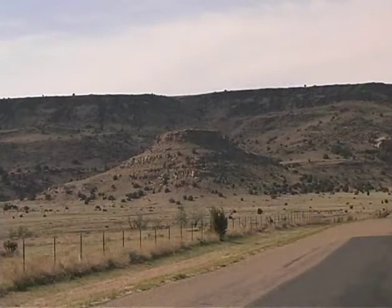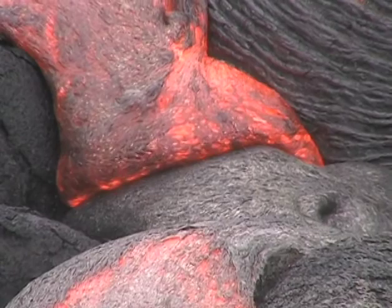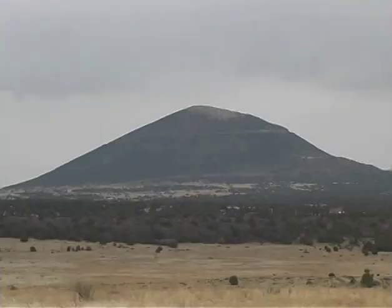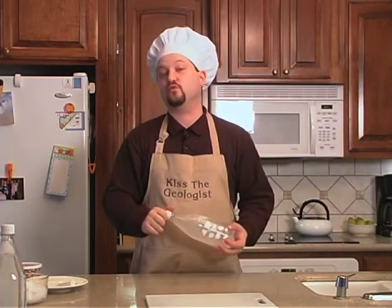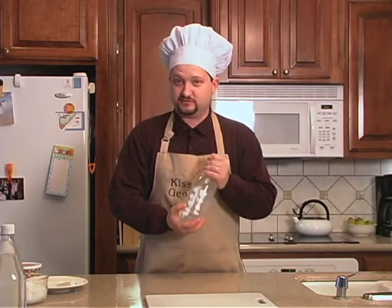In the dry and arid Oklahoma panhandle lies Black Mesa, the highest point in the state. Black Mesa formed from lava flows pouring out of volcanoes in nearby New Mexico and Colorado. The thick black basalts flowed out of volcanic eruptions about a million years ago. The volcanoes at Black Mesa are of a different type than the explosive kind that you find in places like Oregon or Washington — those are very quiet, smooth-flowing lavas with not a lot of gas associated with them. As a result, they are not explosive like some of the other volcanoes you hear about.